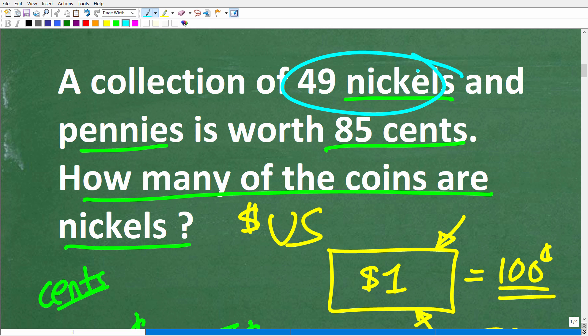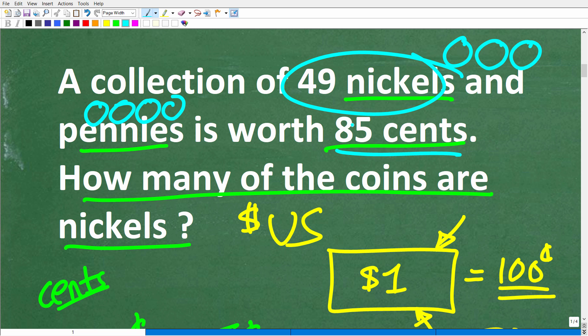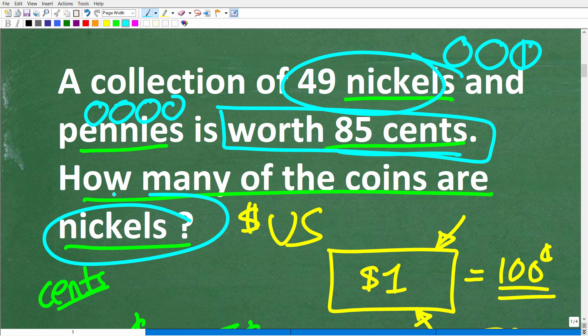The problem is a collection of 49 nickels and pennies. We can't split these coins — there's a nickel, there's a nickel, these are discrete objects. In mathematics, discrete means integer or whole number values; there's nothing in between. So to get to 85 cents we need whole number values. The question again is: how many of the coins are nickels?